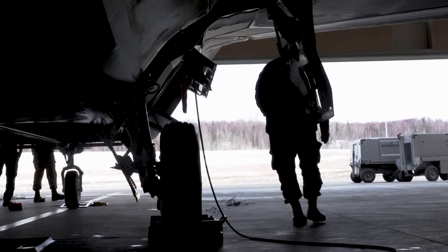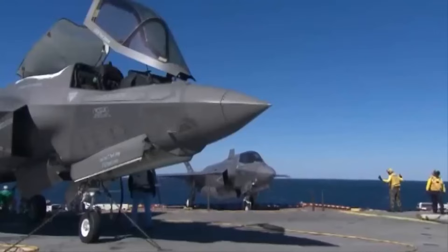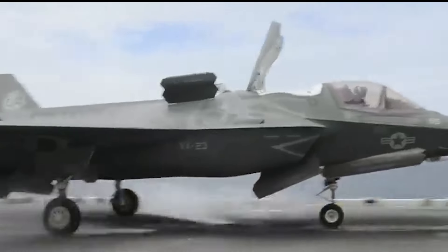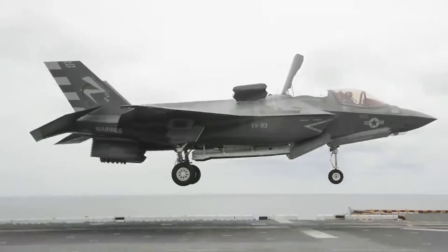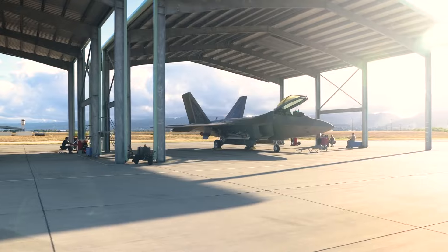The United States government has also forbidden the sale of the Raptor to any foreign country due to the technological secrecy of the Raptor's systems and performance. Shortly after the development of the F-22 was completed, the US Department of Defense announced the Joint Strike Fighter program, which eventually resulted in the development of the F-35. While the F-35 is visually similar to the F-22, it is slower, less agile, and less capable in some respects, but was not as avionically complex or stealthy as the F-22, which allowed for international export.